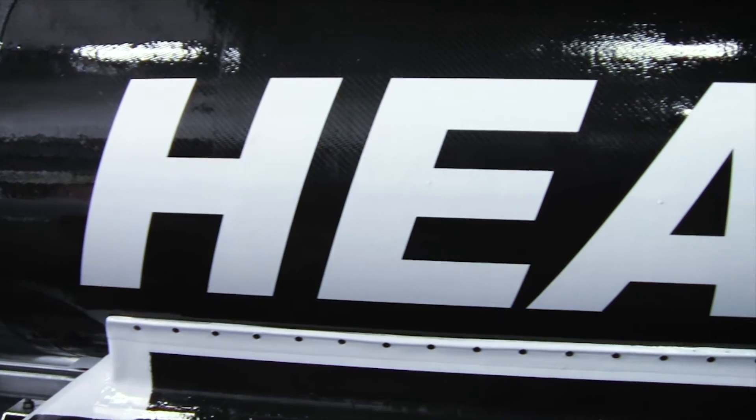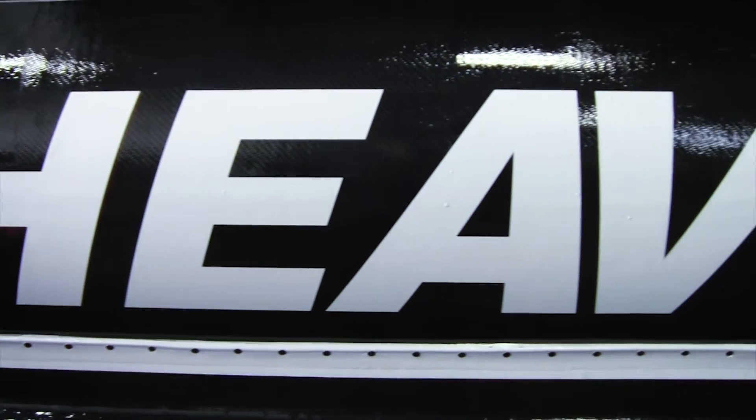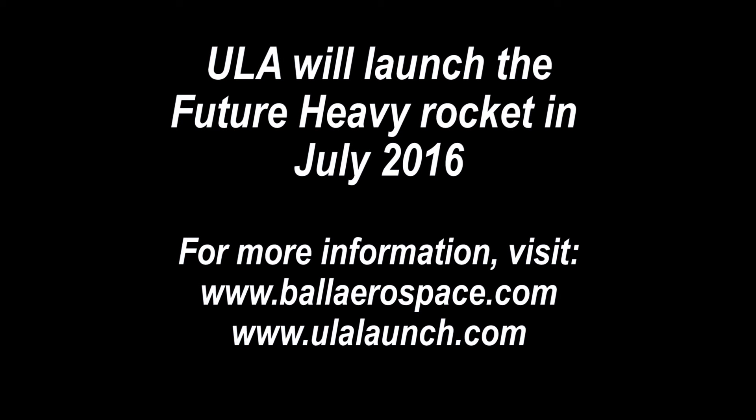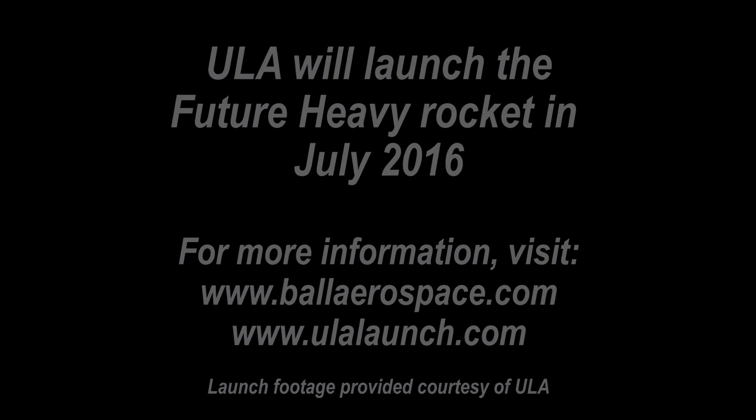In 2016, Ball interns will face an even bigger challenge. They'll build a payload for a sport rocket designed to set a new world record. For more information, visit PURST.com.